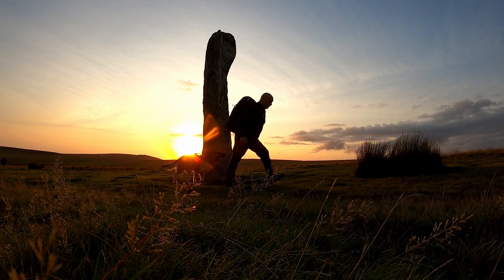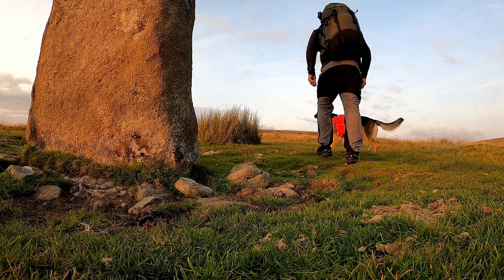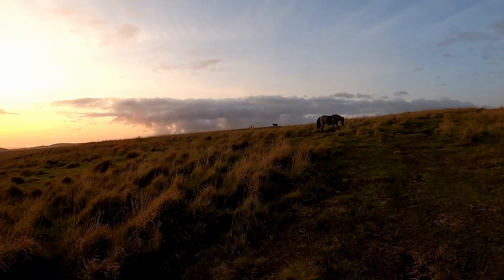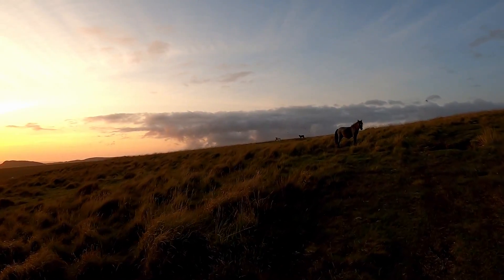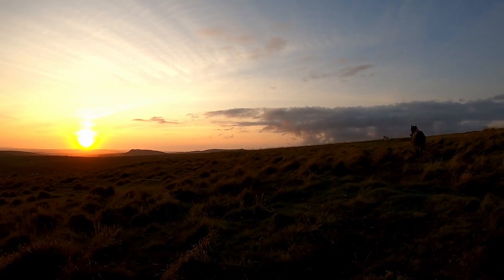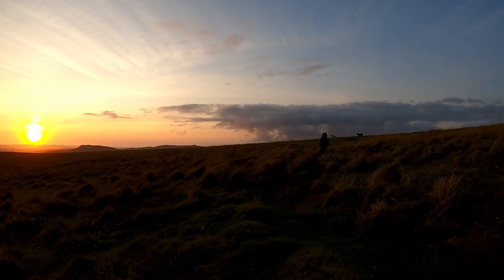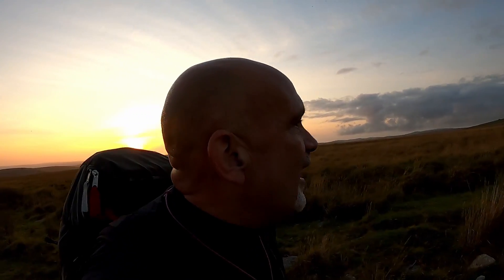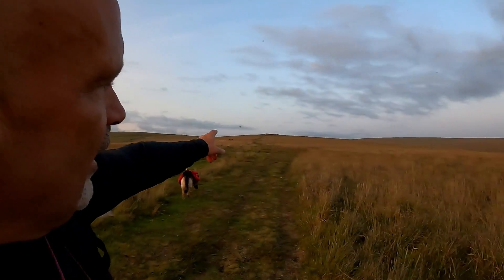Come on, Petra. Good girl. The sun's setting beautifully now - it's going to be gorgeous tonight. That's where we're heading: Higher Hartor.